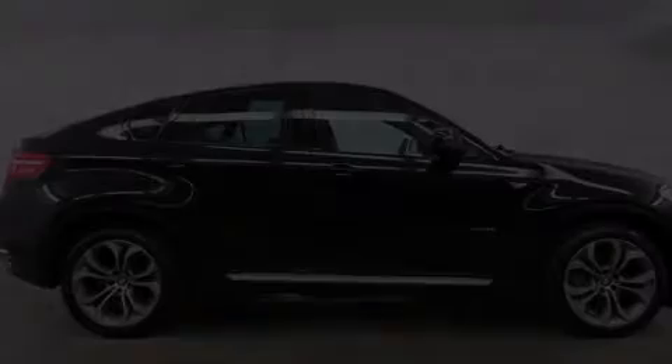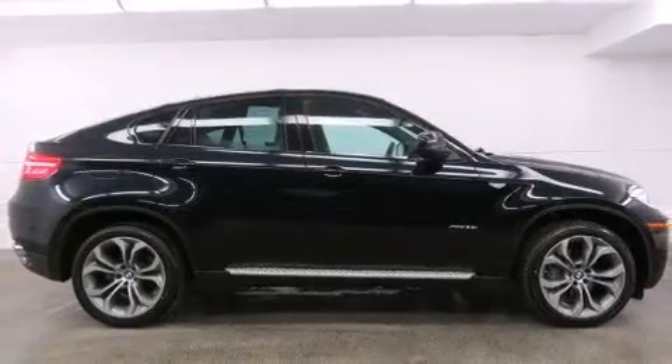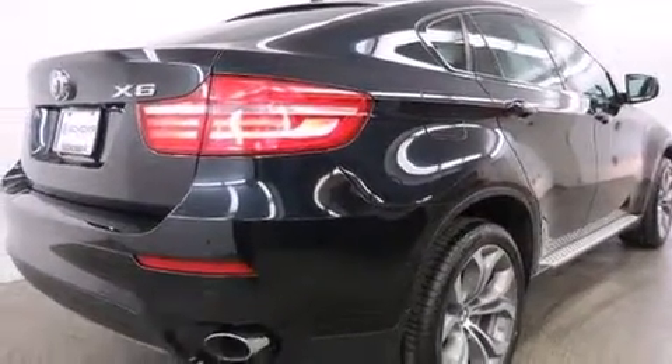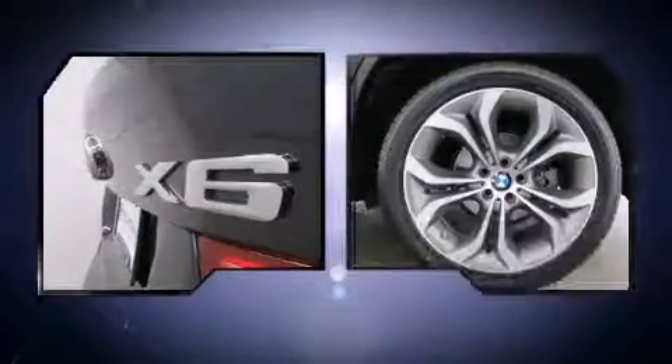Take command of the road in the 2014 BMW X6. With less than 20,000 miles on the odometer, this car expresses top-tier capabilities, proving the automaker's commitment to quality, safety and comfort.